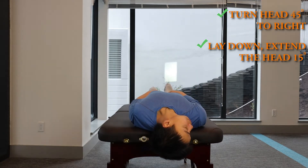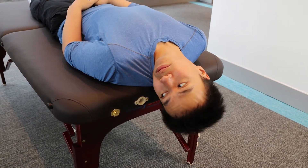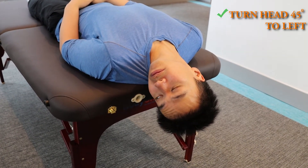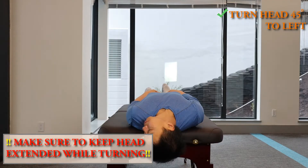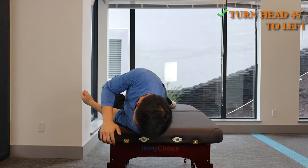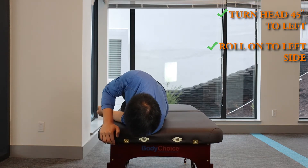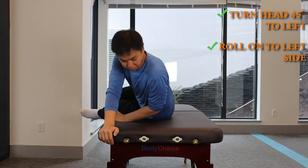Hold this position until the dizziness goes away. Once it's gone, turn the head over to the left and again wait until the dizziness subsides. Then roll your body so you are lying on the left side but keep the head turned. You should be looking down to the floor at this point. After the dizziness has subsided, bring your legs down and sit up.